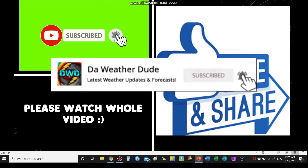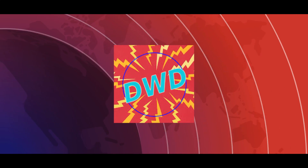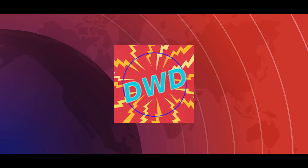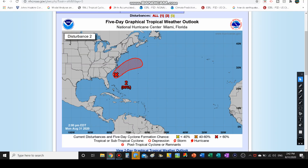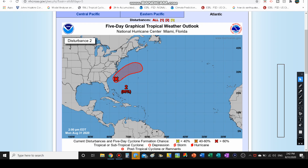Now let's get on with today's video. It's hard to believe how many different invests we've been tracking this year. I believe this is our third cycle — usually in the season we start at 90L, go up to 99, and start over again. I think this is the third time we're starting back at the beginning with 90L, so we've had a lot of invests this year. My last video tracked 99L, so if you haven't watched that, please consider watching it after this.